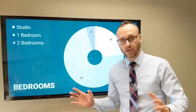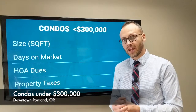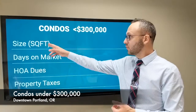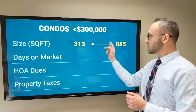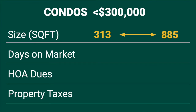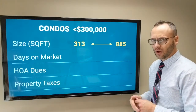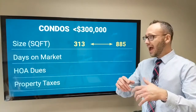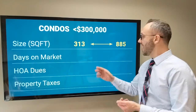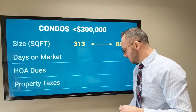Here's something I haven't shown you before in past videos — I want to show you some range attributes about the condos that are under $300,000 in the downtown so you can understand the range and where the condo you're interested in fits within it. First of all, size: square footage. The smallest is a tiny 313 square feet — definitely one of the studios — and they range all the way up to 885 square feet, which is a really good-sized condo, especially for under $300,000.